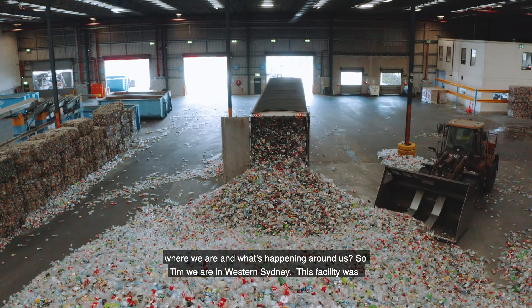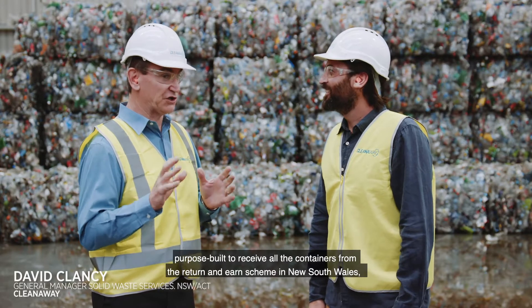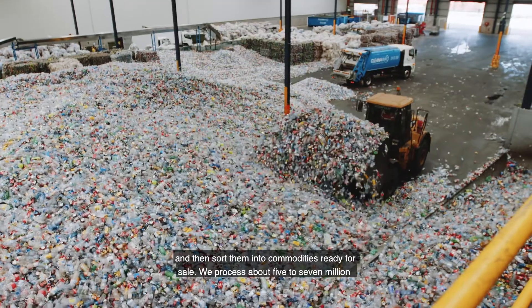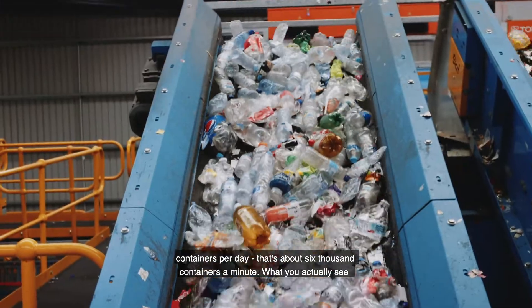So Tim, we are in Western Sydney. This facility was purpose-built to receive all the containers from the Return and Earn scheme in New South Wales, and then sort them into commodities ready for sale. We process about five to seven million containers per day — that's about 6,000 containers a minute.